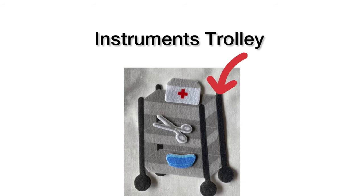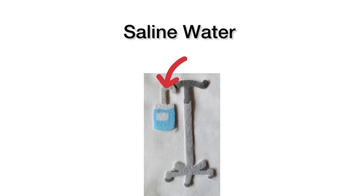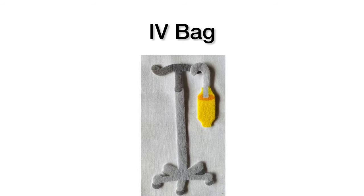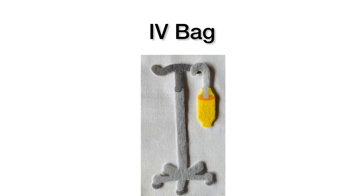This is an instrument's trolley. This is an IV stand. It's hanging on the IV stand. Another bottle, and next one is an IV bag. It's also standing on the IV stand.